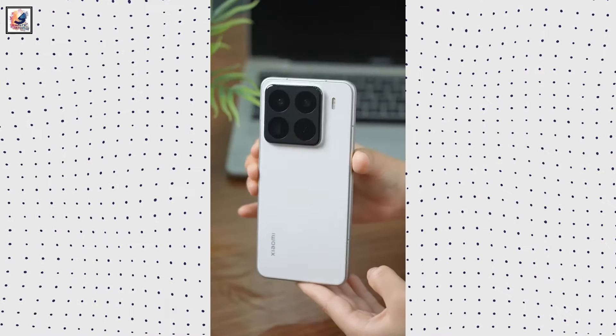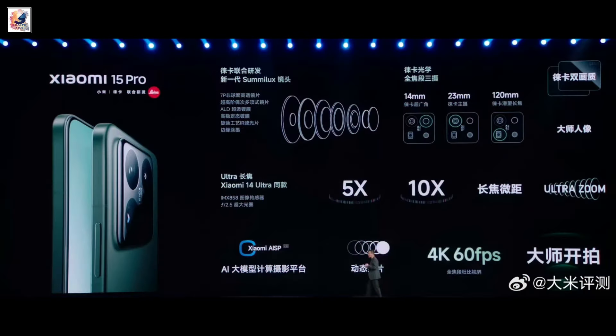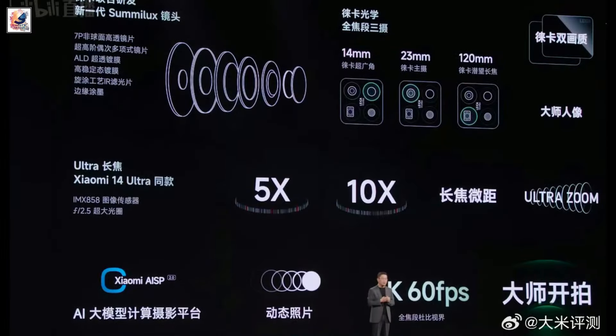Xiaomi 15 Pro features a Leica-powered triple camera setup with a 50MP main sensor, 50MP ultrawide sensor, and a 50MP periscope telephoto lens offering 5x optical zoom, plus a 32MP selfie camera.